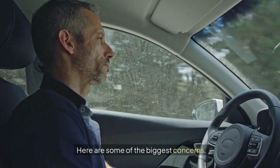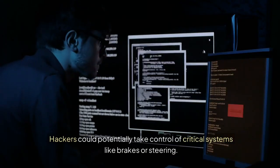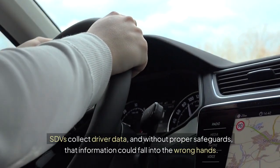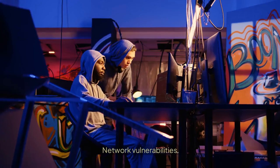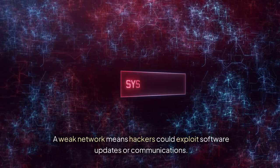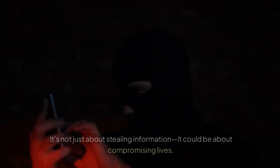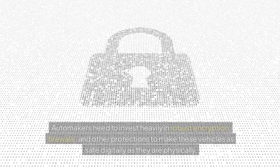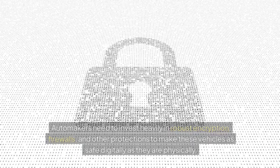Here are some of the biggest concerns. Unauthorized access: hackers could potentially take control of critical systems like brakes or steering. Data breaches: SDVs collect driver data, and without proper safeguards, that information could fall into the wrong hands. Network vulnerabilities: SDVs rely on cloud connectivity — a weak network means hackers could exploit software updates or communications. The stakes are high; it's not just about stealing information, it could be about compromising lives. Automakers need to invest heavily in robust encryption, firewalls, and other protections to make these vehicles as safe digitally as they are physically.